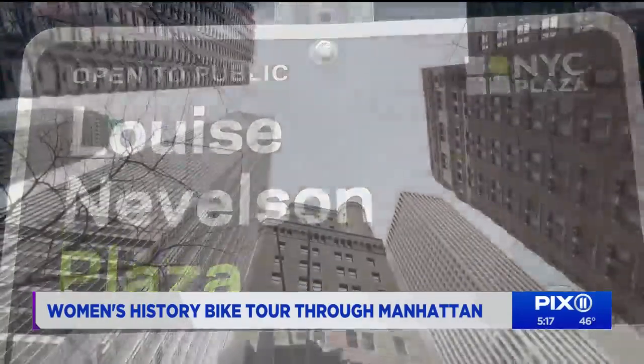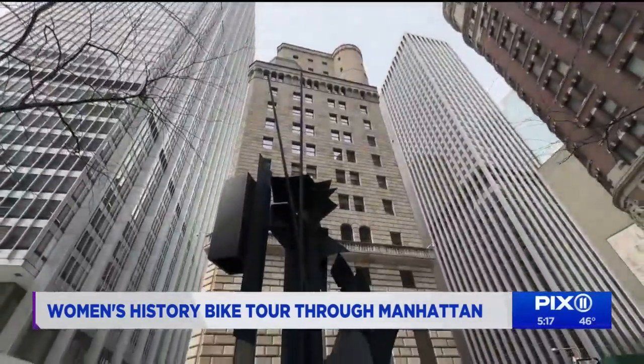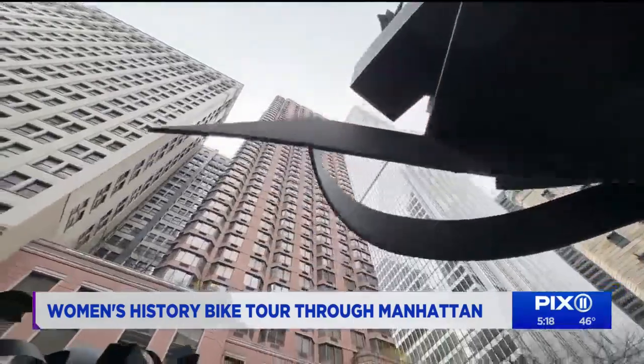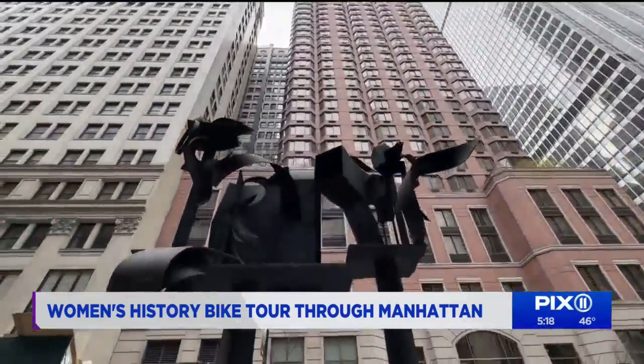At Louise Nevelson Plaza, participants in the Women's History Bike Tour learned about the sculptor who led the feminist art movement by creating these dark, monumental, and totem-like pieces. "I passed by there so many times and never really stopped to take a look at it."